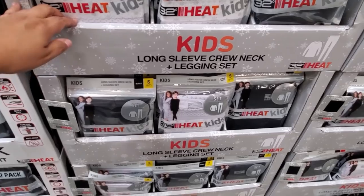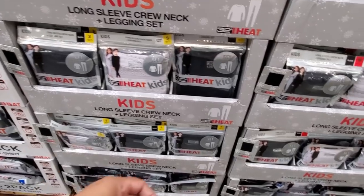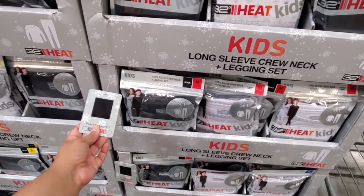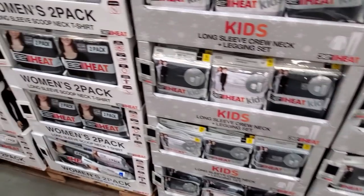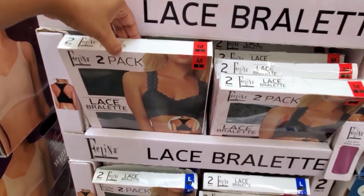Hey, they do have the kids' long sleeve crew neck and legging set. You know, if you're going to go camping or something, these are really good to have underneath their clothes. They're like $10. The kids' are $10, and the women's over here is going to be $15. Lace bralette — you will get a two-pack for $12.99.